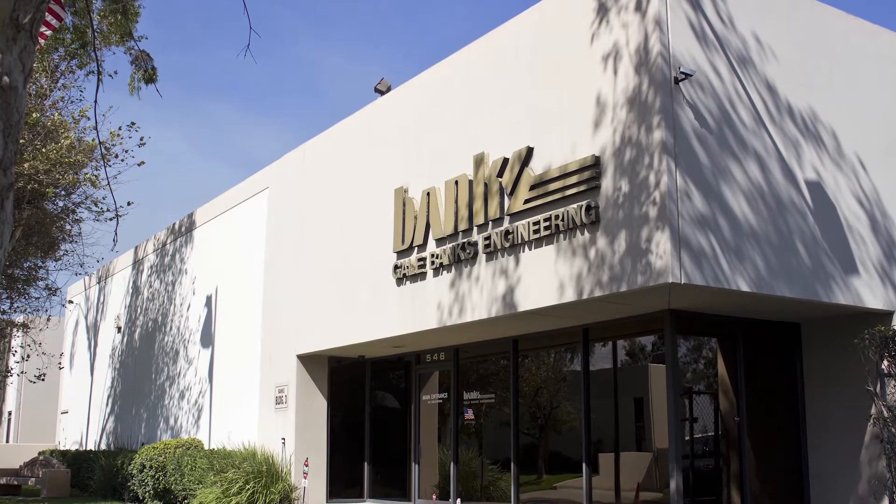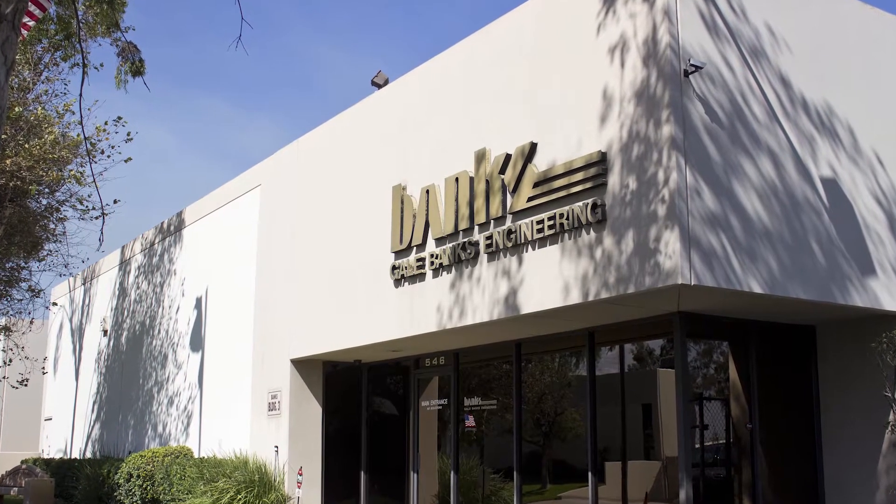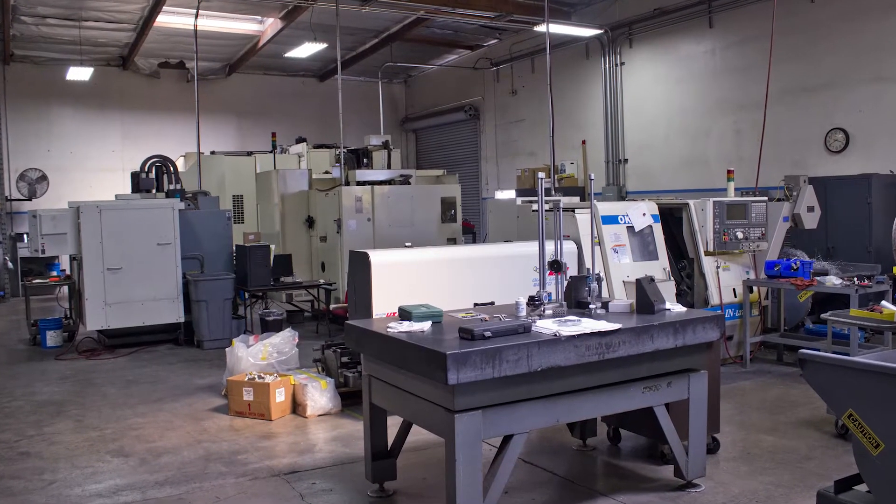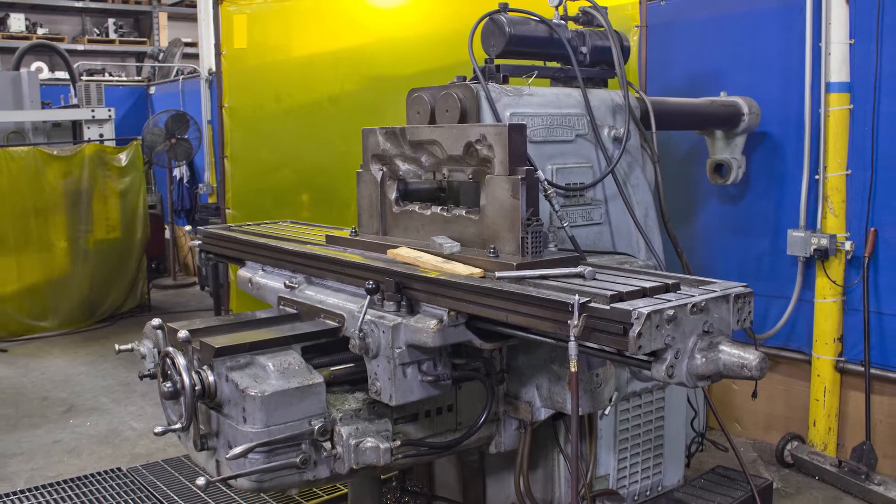The multiple Banks buildings house different aspects of their business, from the beautiful showroom with its many engine displays to the manufacturing room with tough and reliable machines that date back to World War II.